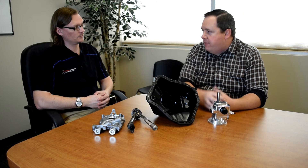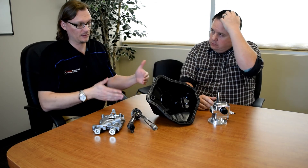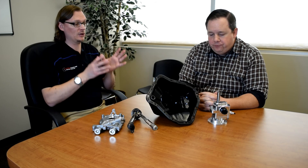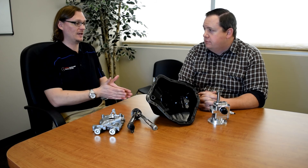With the external wet sump you can also choose where to position the pickup in the pan. For drag racing you can place it toward the back of the pan; for road racing you can do different things to help with high-G corners. You can even customize the pan shape to suit the pickup location. Overall, the external wet sump pump gives you far more customization than a stock pump because it's outside the engine and can be manipulated in many more ways.